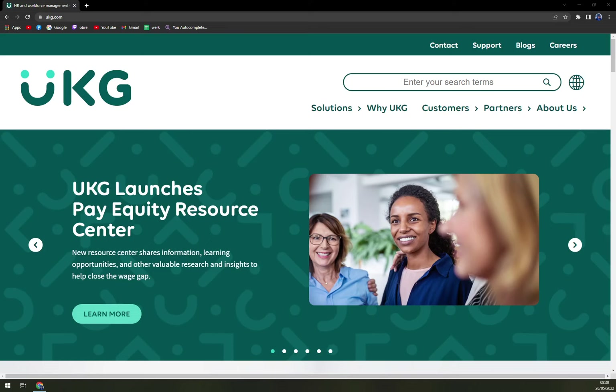Hello guys, my name is Mathew and in today's video we are going to talk about UKG Ready. We are going to talk about pros and cons, I'll tell you more about it and also we can compare it to one of the competitors like Bamboo HR for example. So let's start.